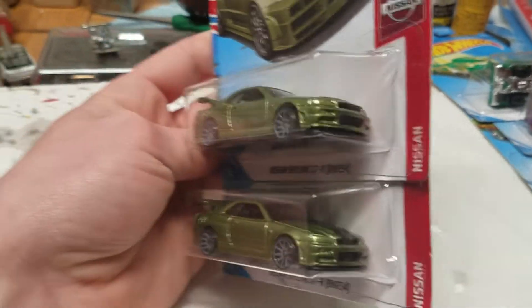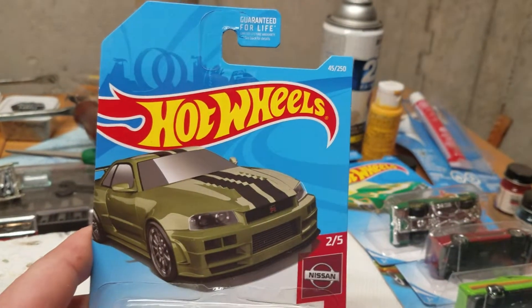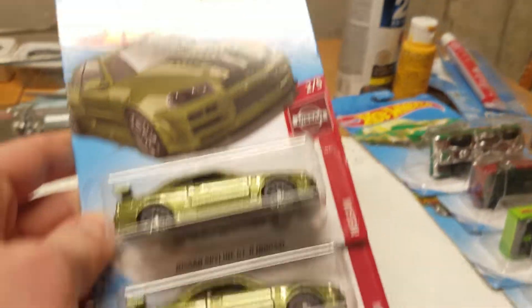First here, the regular versions of the Nissan Skyline GTR R34. I picked up two of these.